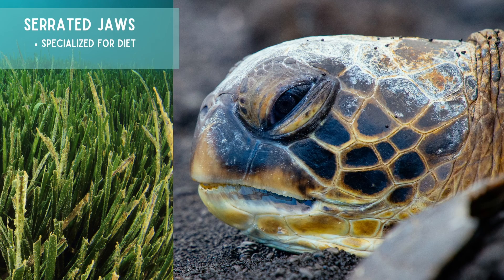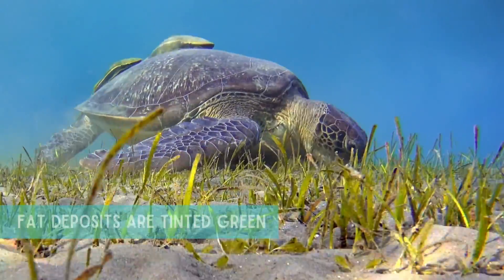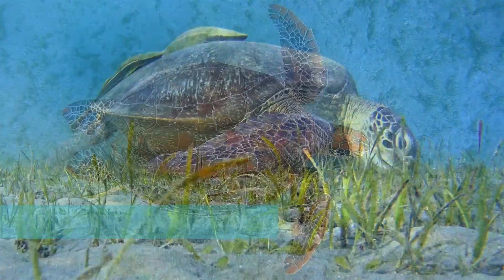They have serrated jaws for their specialized diet of seagrass, and because their diet is high in vegetation, they actually get their name because their fat deposits are tinted green.